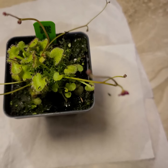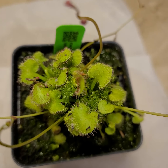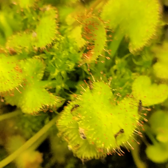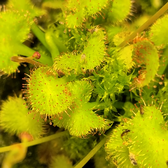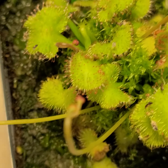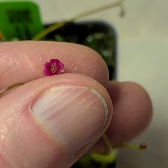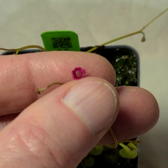I noticed this little guy in bloom. This is Drosera prolifera — a sundew from Australia. There's a flower stalk, let me see if I can get it focused.